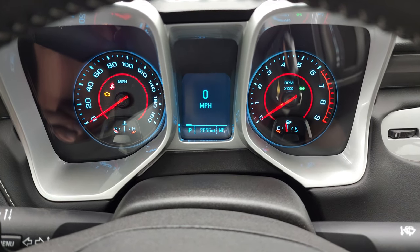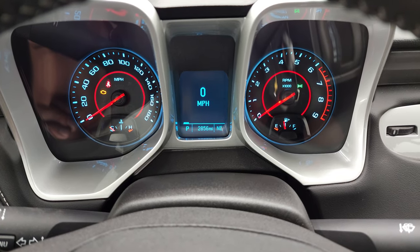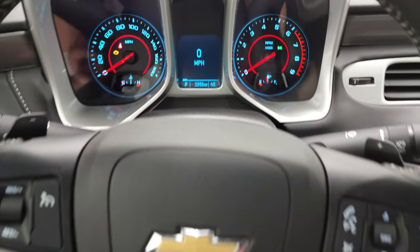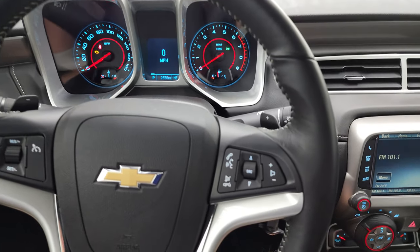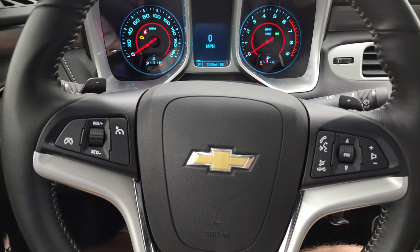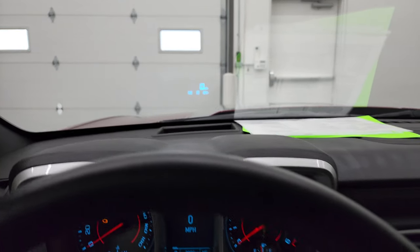You can see that this car only has 2,856 miles. You do get a digital speedometer and compass display. It comes with the leather-wrapped steering wheel. Bluetooth and audio controls are on the right, cruise controls on the left. And it does have the heads-up display in the windshield right there.